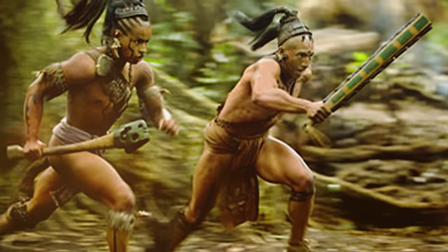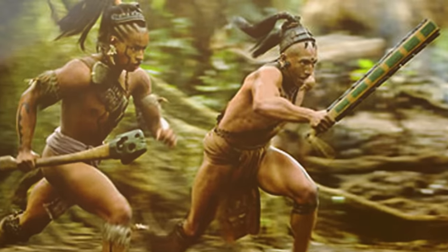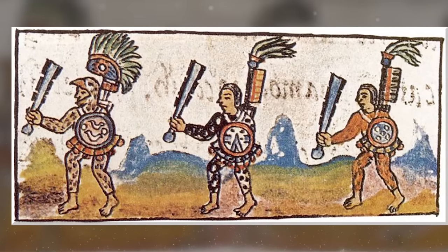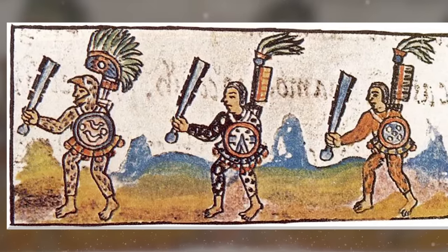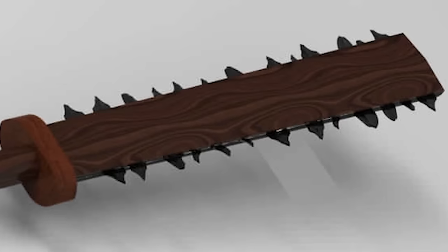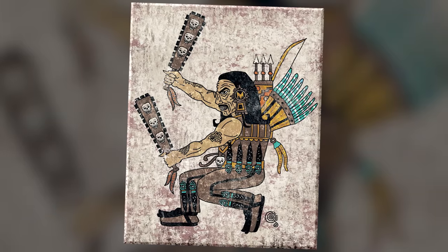Described by historians as neither a sword nor a club, but more of a saw sword, maquahuitls were said to be sharp enough to decapitate a person or even a horse, inflicting serious wounds with only a moderate strike. It was also useful for incapacitating rather than outright killing opponents, enabling the Aztec and Maya to capture the required number of enemies from each battle to be sacrificed to their gods.